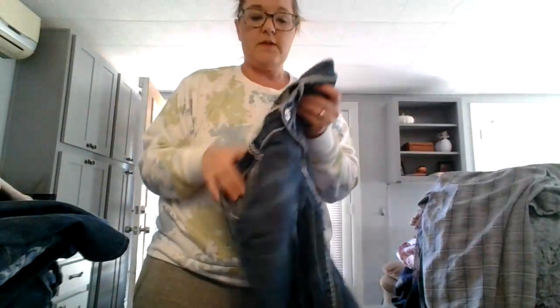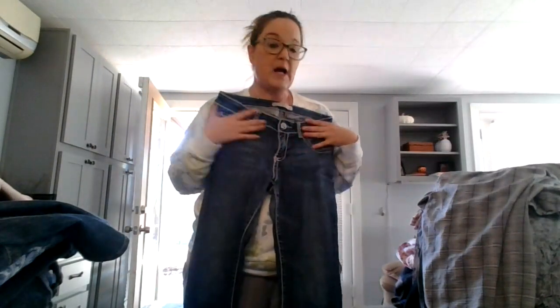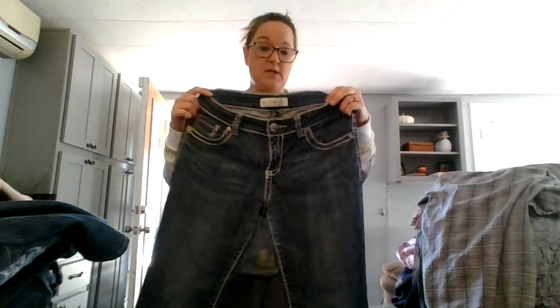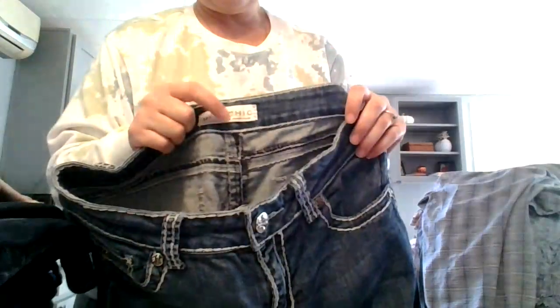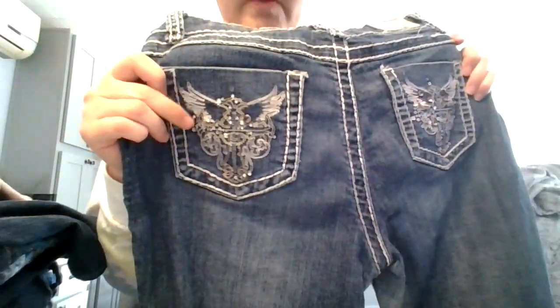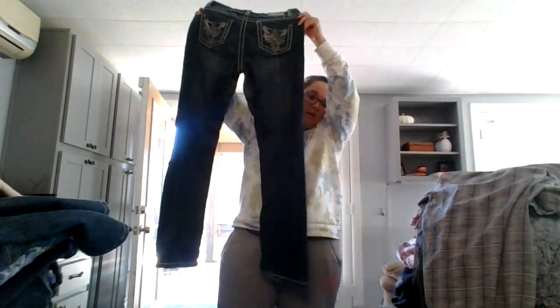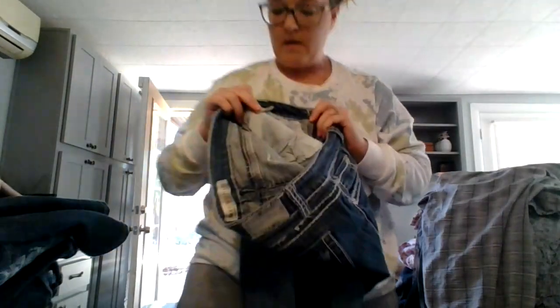I kind of looked these up yesterday — I've never heard of them before, but you know when you pick up an item and it's just good quality. These look like they have a really good resale value. Miss Chic — made in the USA. They have really cool designs on the back of all of their jeans. They are a size nine.